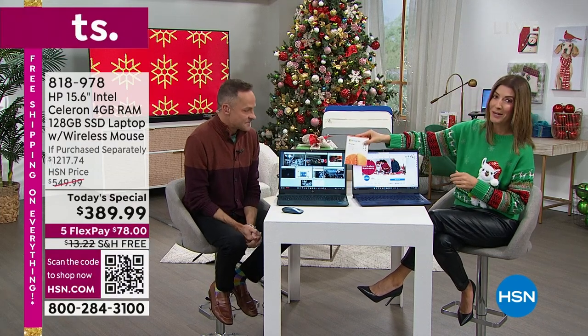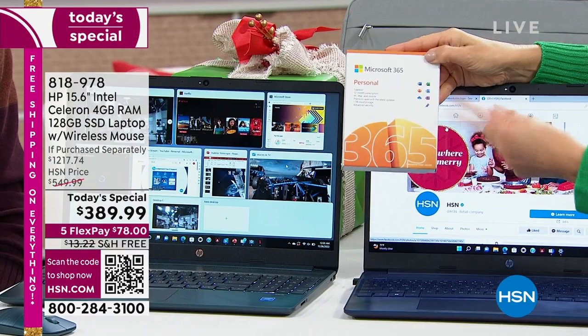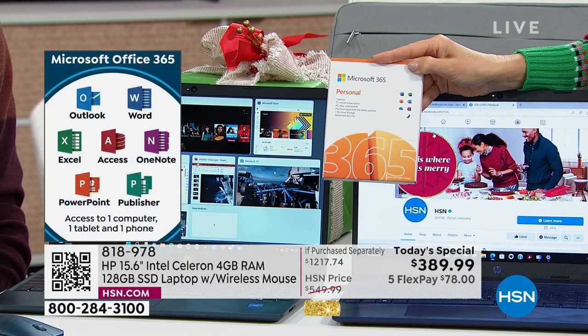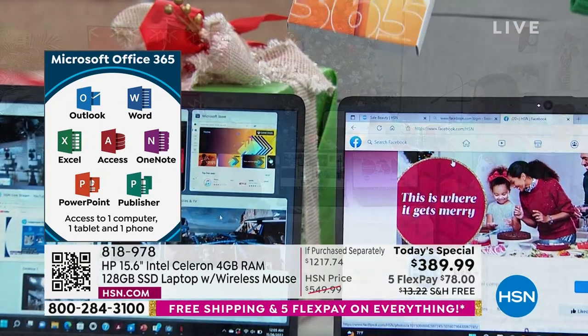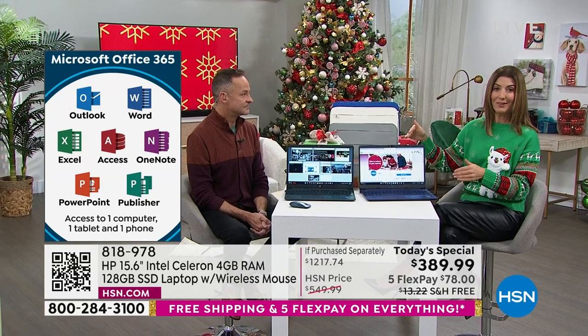And by the way, you're getting one year of Microsoft Office 365 — Word, Excel, PowerPoint, OneNote, Outlook, and Publisher. You get all of those included. That's a $70 value. Just in the value of the extras, you've already paid for the computer.